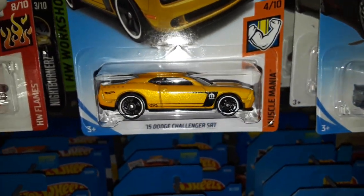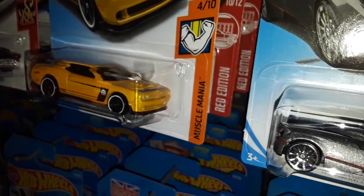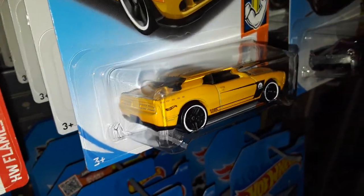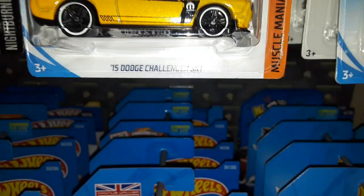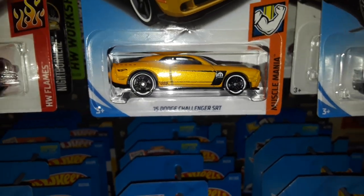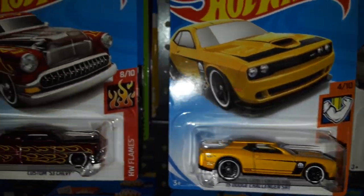Next up we have the 2015 Dodge Challenger SRT Hellcat — full name — in pearl yellow, which is pretty nice. A nice successor to the black variation. And as I've been over many times, they can't use the word Hellcat because it has the word 'Hell' in it, which can be considered a curse word for kids, and Hot Wheels wants to stay family friendly.